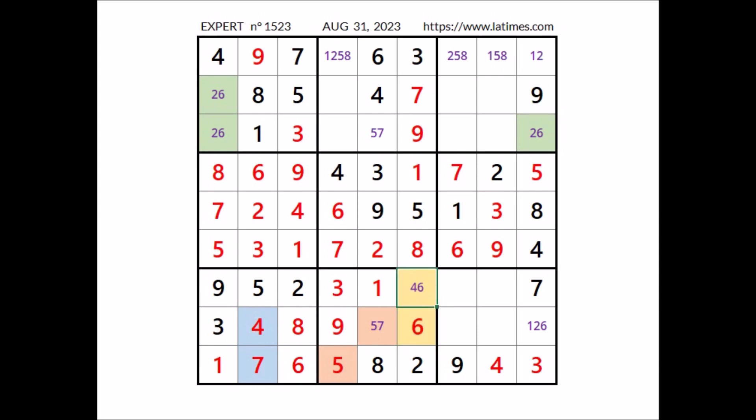We have 6 here. In this place has to be number 4. We have 7 here in this sector, and 5 in this sector. In this place has to be number 7. We have 7 here. In this place has to be number 5.